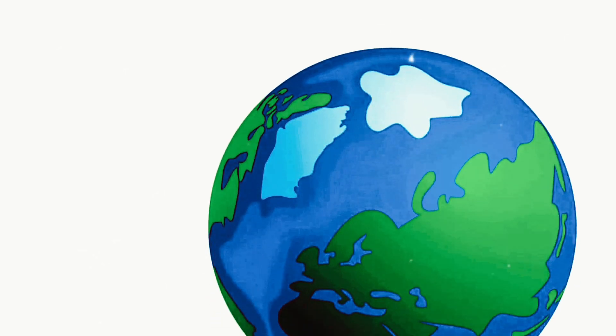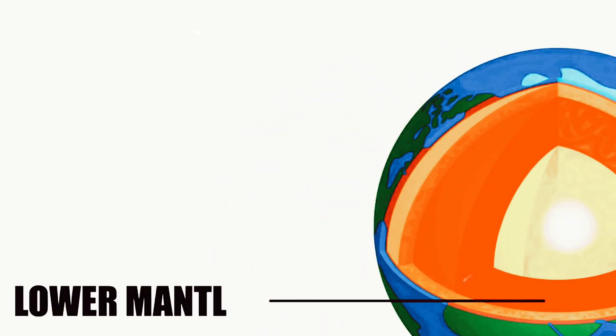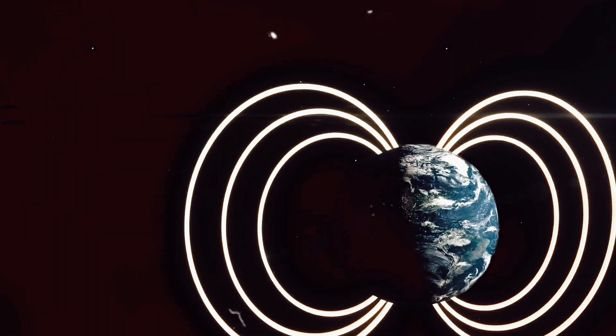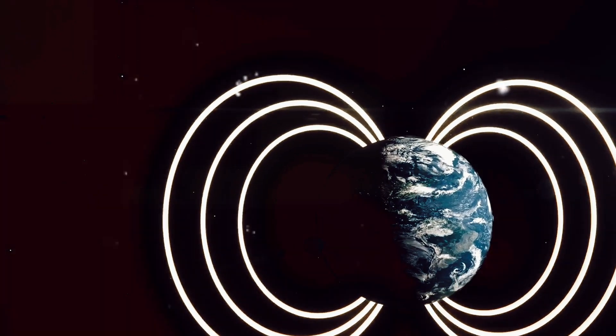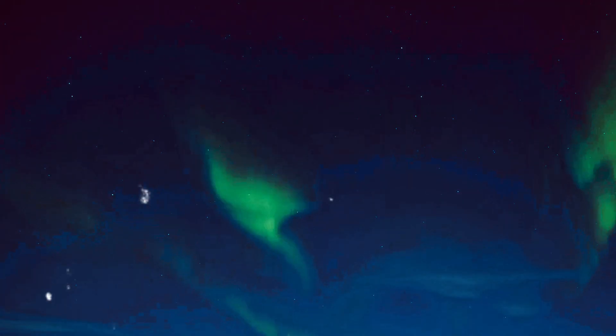What lies beneath our feet, deep inside the Earth's core, the very heart of our planet, a realm so alien and extreme it bears more resemblance to the sun than the solid ground we walk upon. It's a place of mystery and intrigue, largely unvisited and unexplored. Our planet's core is a rotating sphere, the engine that drives Earth's magnetic field, and it plays a critical role in the existence of life as we know it.